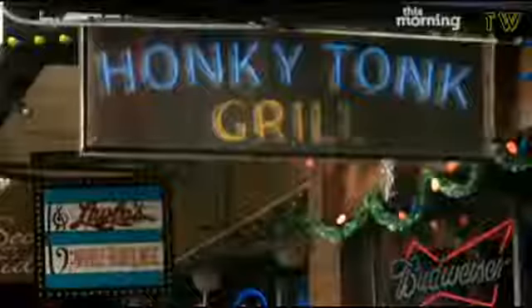Nashville is America's country music capital, but the food scene is getting in on the act too — from soul food to barbecue joints. And I've heard that this place serves the best rack of ribs in town.